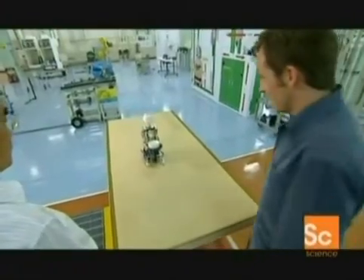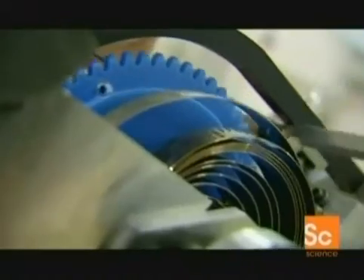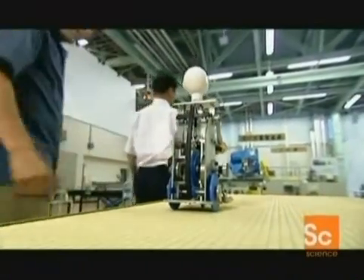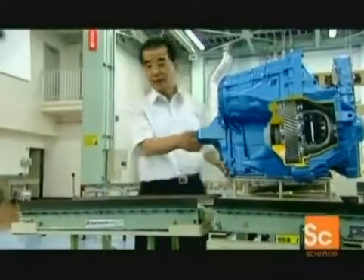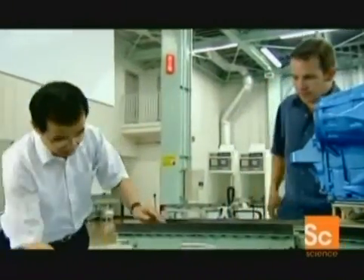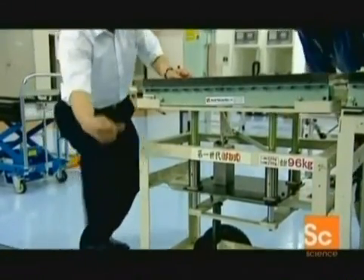Two properties of the Karakuri mechanism drew his attention. First, Mr. Ikeda realized the enormous energy that can be stored in a spring. Secondly, how weight can be used to release that energy to power a set of gears. Reconstructing the ancient mechanism inspired a nifty adaptation. To move his heavy transmissions, Mr. Ikeda built a Karakuri cart driven by industrial springs and gears. The weight of the transmission forces down a drive gear and compresses the springs, in essence storing energy.